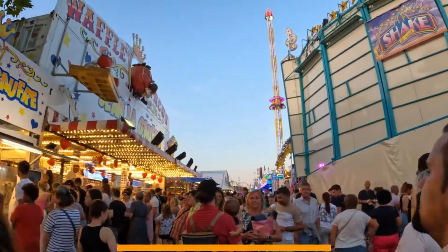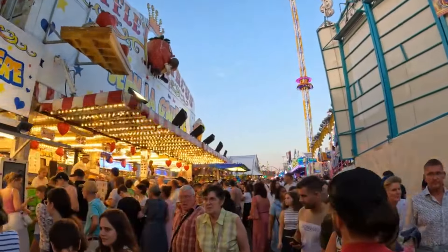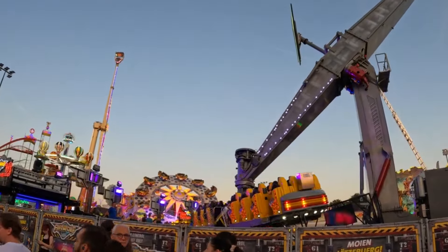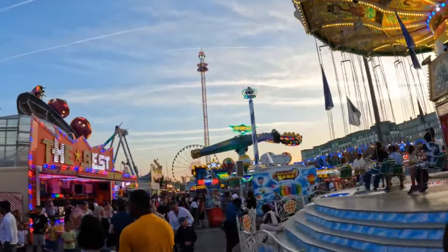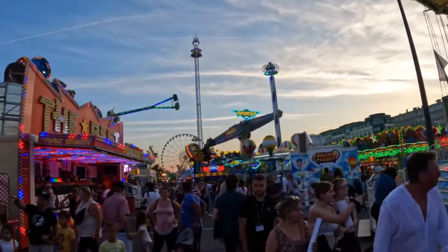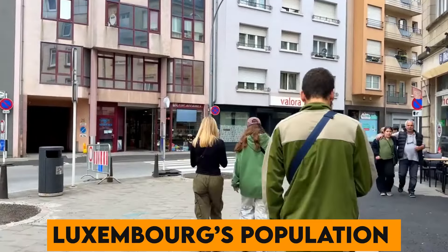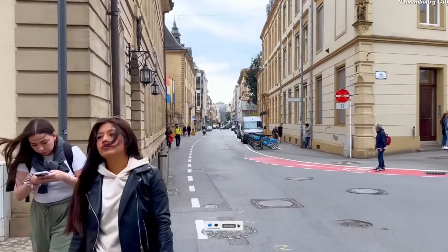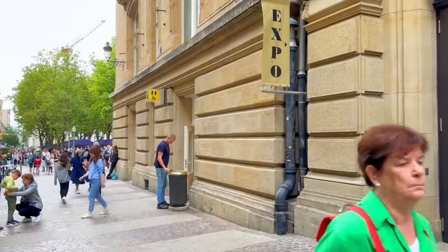Number 31. The Schueberfouer is Luxembourg's biggest annual fair, dating back to the 14th century. It's a fantastic mixture of thrill rides, delicious food stalls, and games that attract millions of visitors. Number 32. Luxembourg's population is incredibly diverse, with almost half of its residents being foreign nationals, making it a true melting pot of cultures.